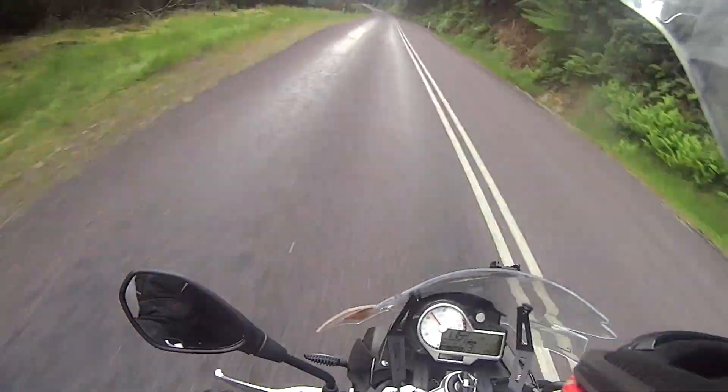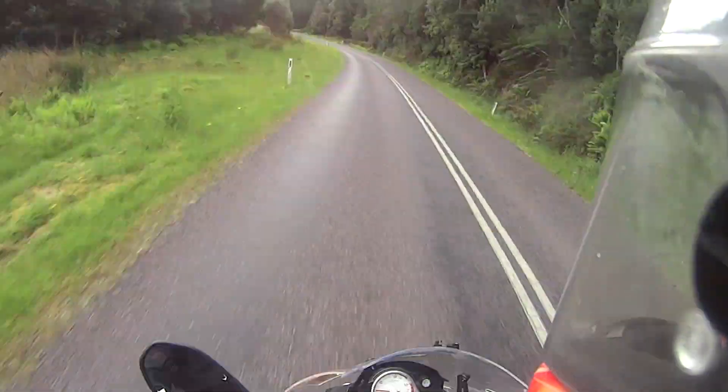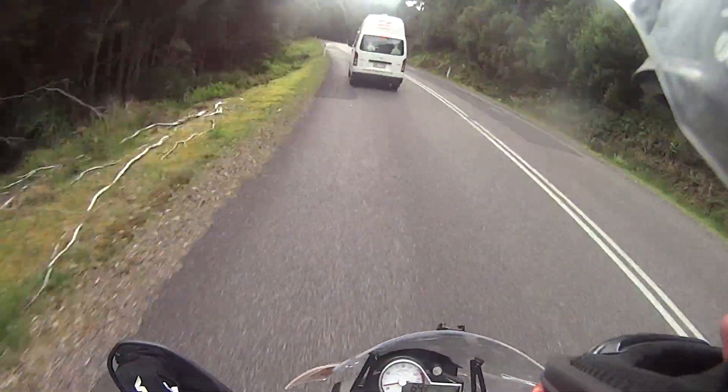Then gear up, back on the road to Queenstown. This road is some of the best road in the world. And I'm stuck behind a tourist for it.